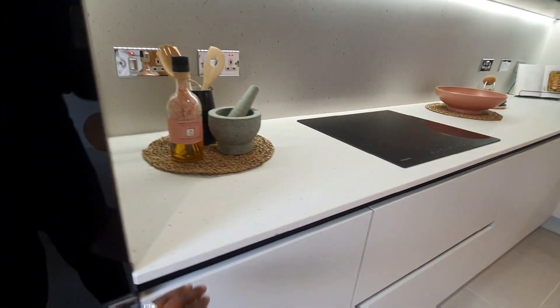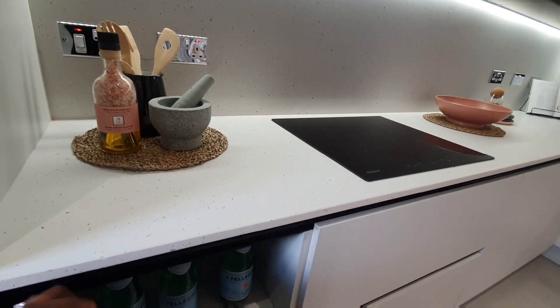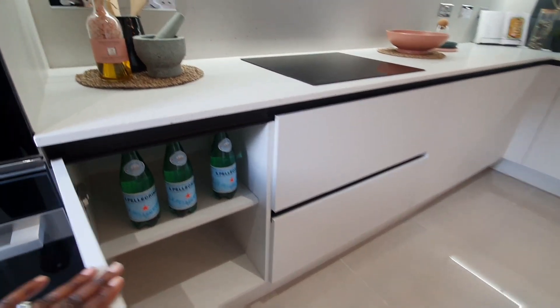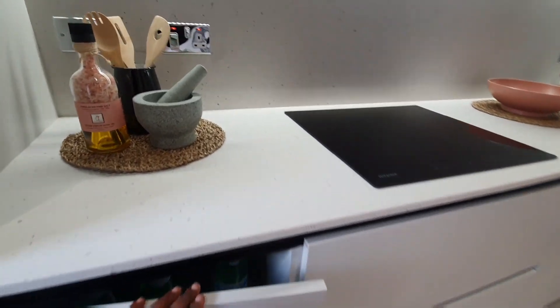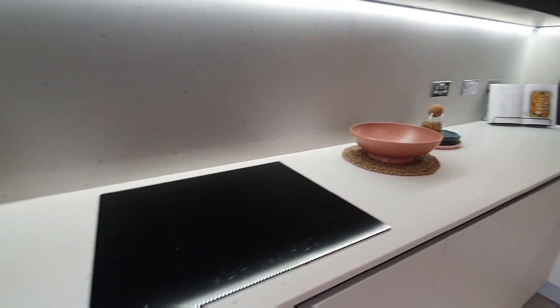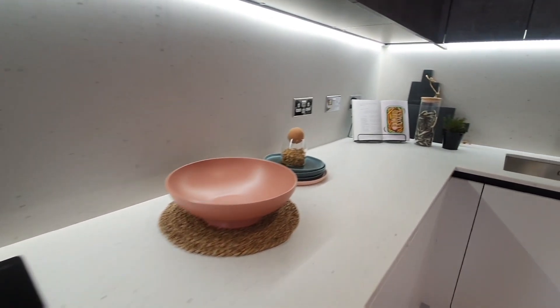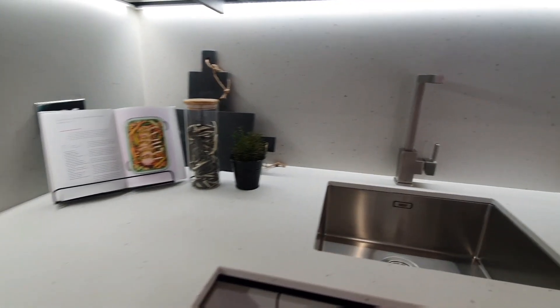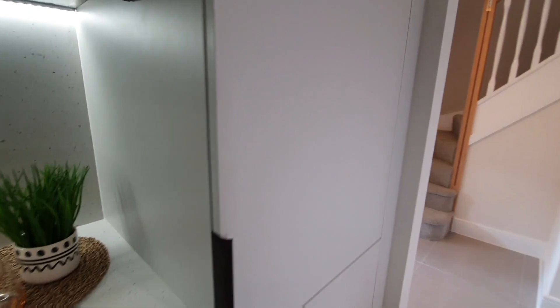As we enter into the house, we are presented by a beautiful, stylish, white, clean kitchen. It has all the modern appliances and all of the appliances do come integrated. So you do have the hob, you do have the dishwasher, the fridge and the freezer, and you also have the oven and also the microwave as well.